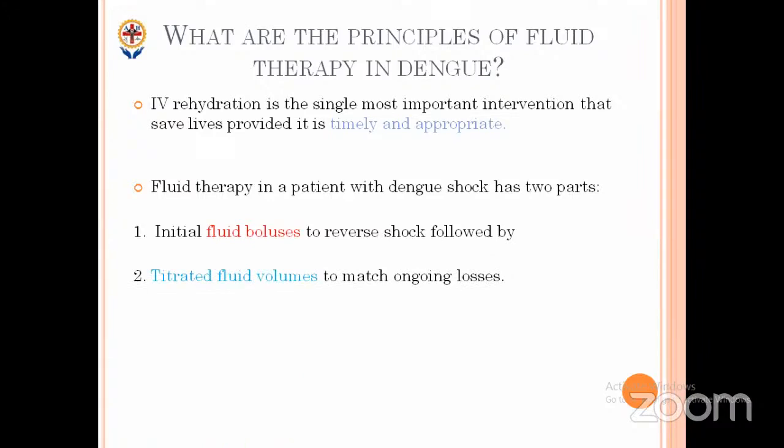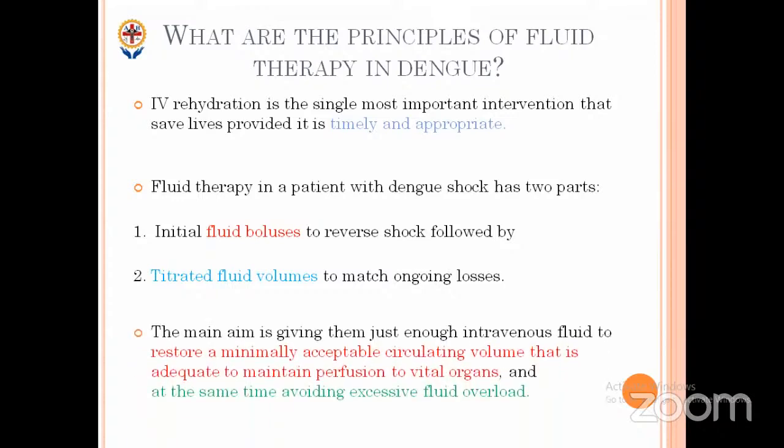Unlike septic shock where we give repeated fluid boluses, in dengue we give a fluid bolus to correct shock — meaning maintaining vitals at that moment — and from the next hour onwards we tighten fluid volumes to match ongoing leaks. The main aim is to give just enough intravenous fluid to restore the minimally acceptable circulating volume, not the normal circulating volume. The critical phase lasts only 48 hours; if you give too much fluid in the critical phase, the child will end up in fluid overload and pulmonary edema in the recovery phase.